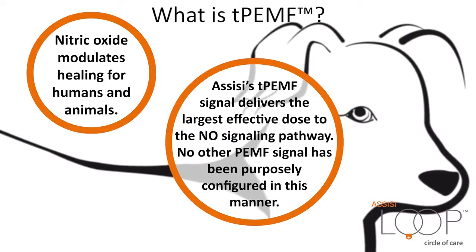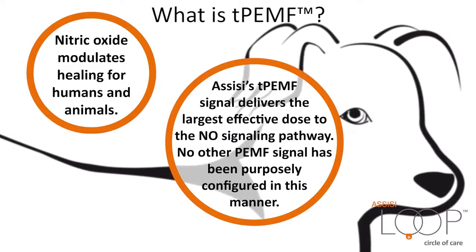No other PEMF signal has been purposely configured in this manner. As a result, other PEMF devices are unlikely to reduce pain or inflammation as rapidly or effectively as the Assisi Loop.